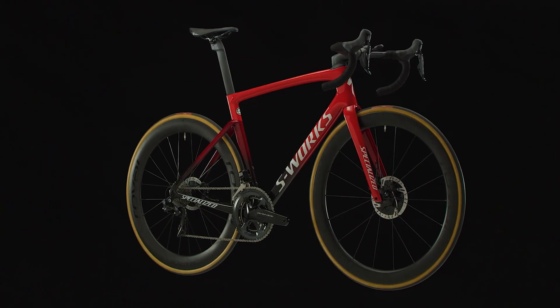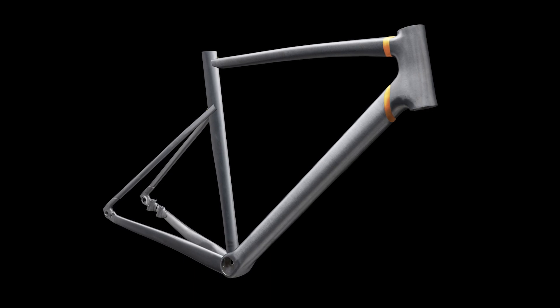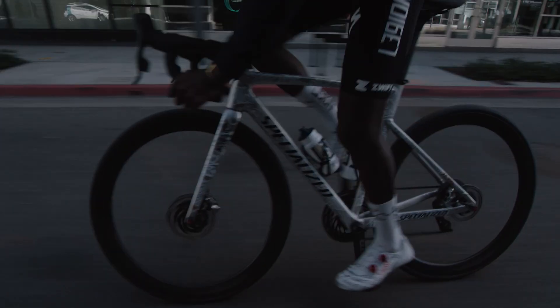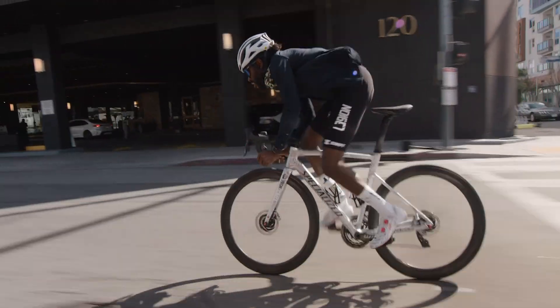We cannibalized the SL7. Tore it apart and rebuilt it using our patented Smart Weld technology. Creating an alloy bike that's more aero, more powerful, and rides better than anything we've made out of metal before. Simply put, the Alley Sprint is the fastest alloy road bike in history.